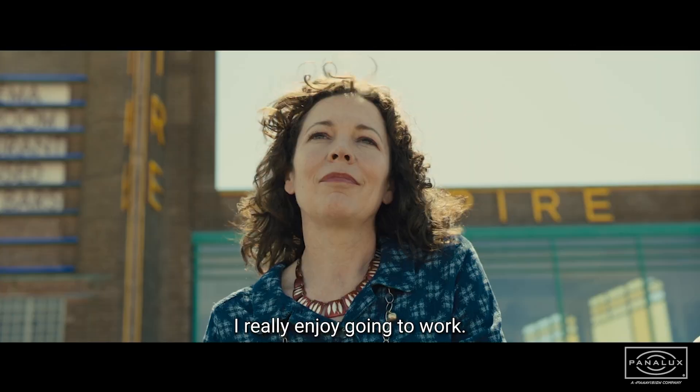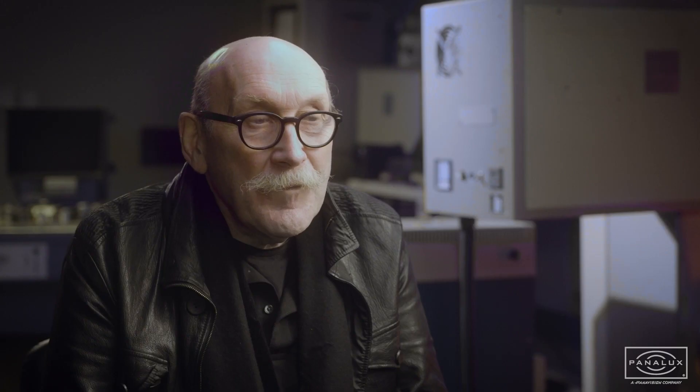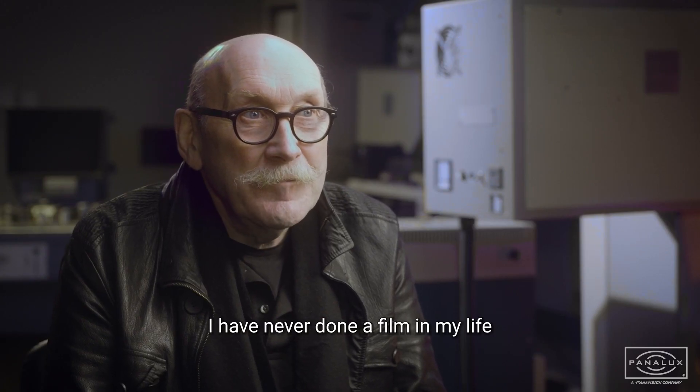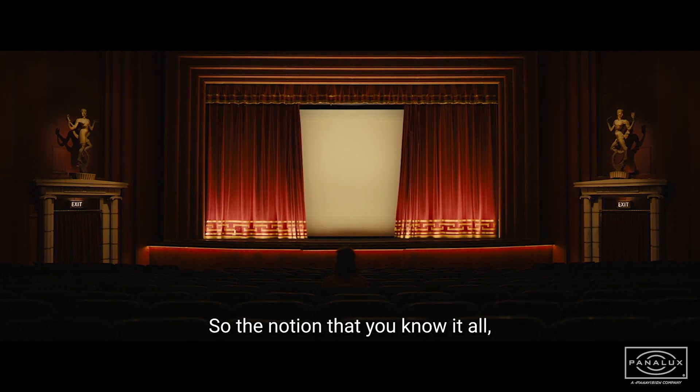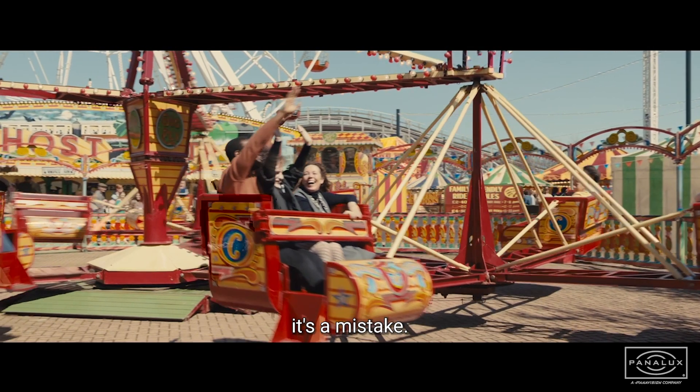I really enjoy going to work. I have never done a film in my life that I haven't learned something on. So the notion that you know it all is a mistake.